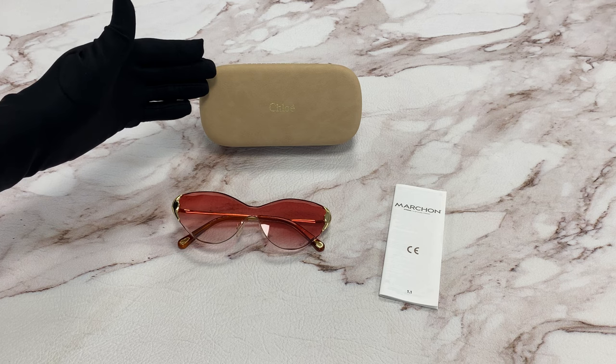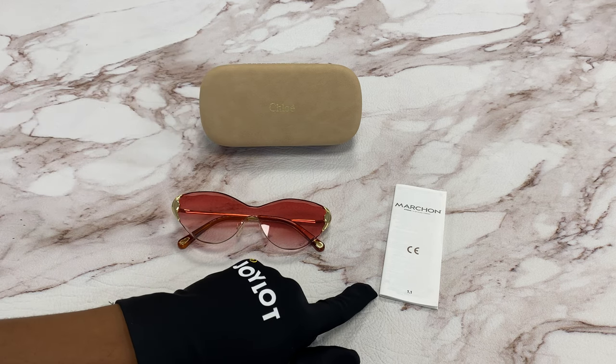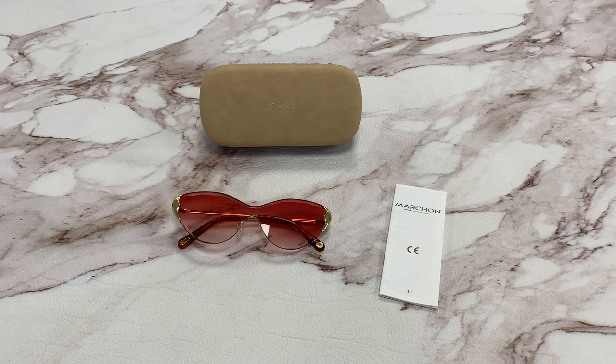It comes with a case, which color and style may vary, and an information booklet. Thank you for watching, and have a joyful day.